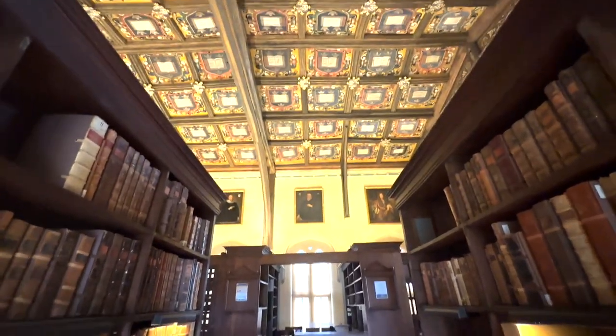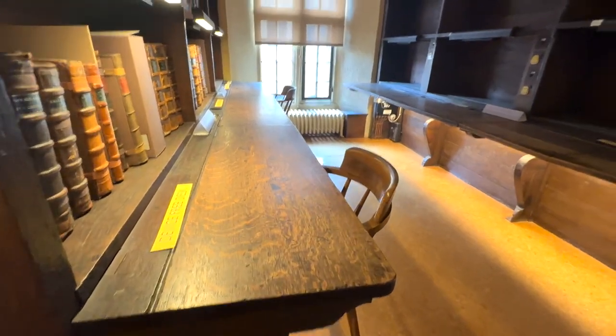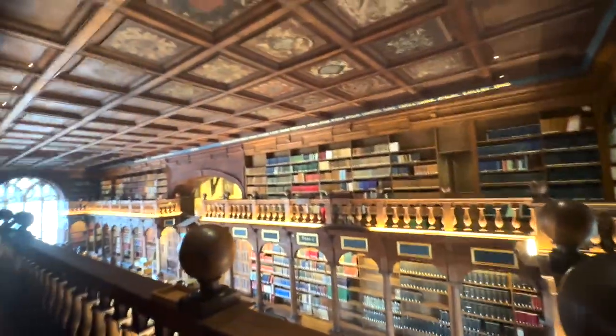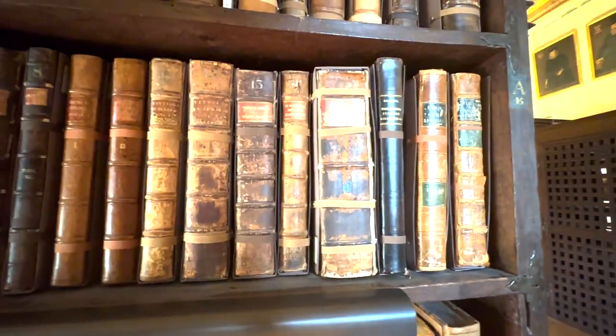There's so much attention to detail in the ceilings and there are also paintings about Oxford. As I head up these stairs there are also some more books and a great view of the overall room. These are the really old books.